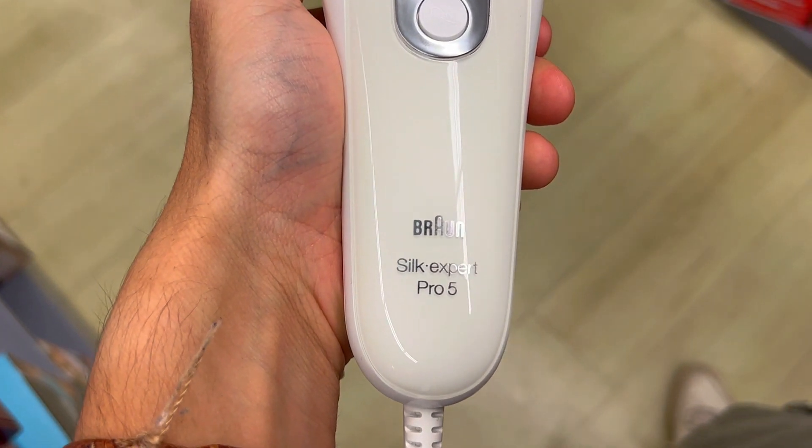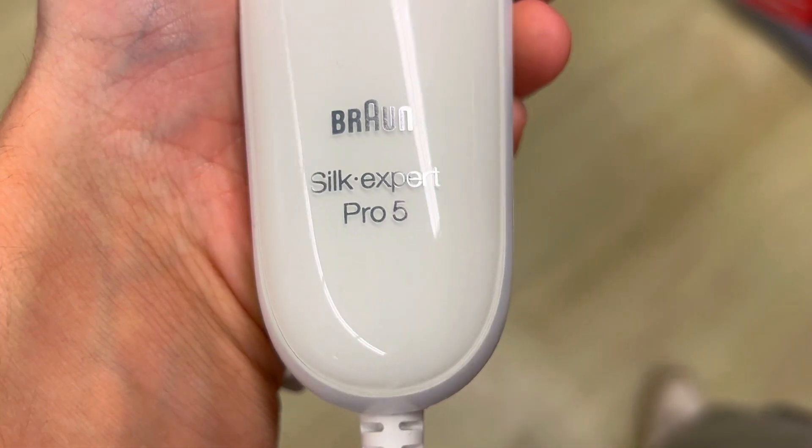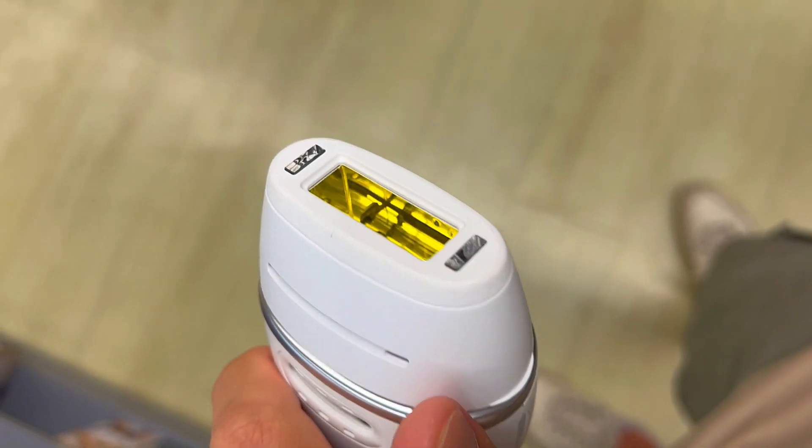What makes the Braun IPL Long-lasting Laser Hair Removal Device the best for hair regrowth reduction? This device has three unique features that set it apart from the rest of IPL machines on the market.